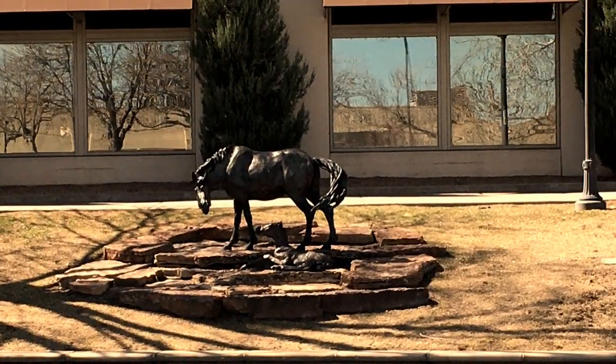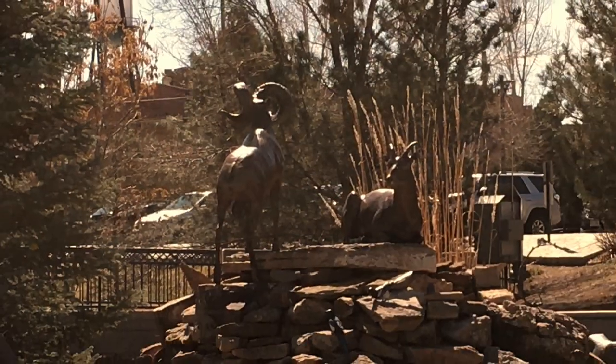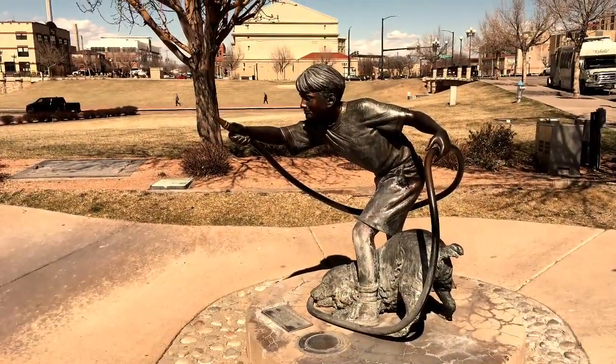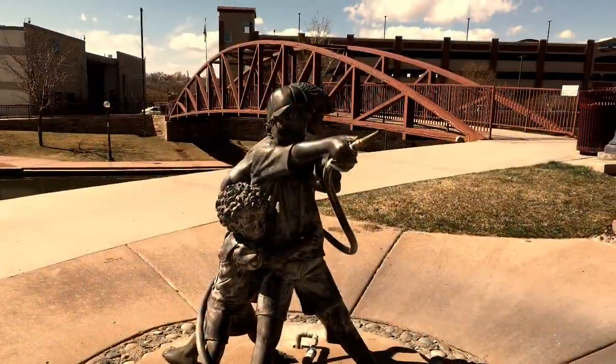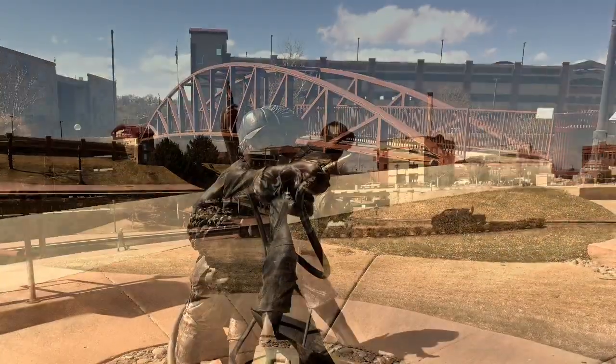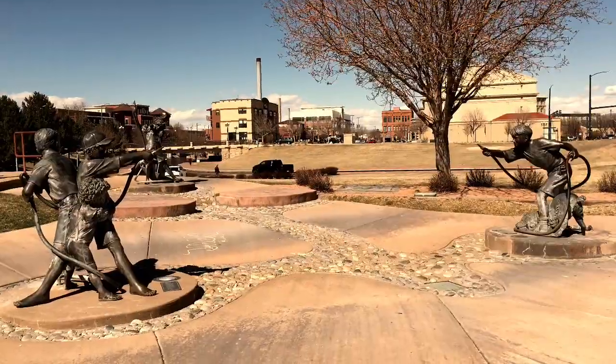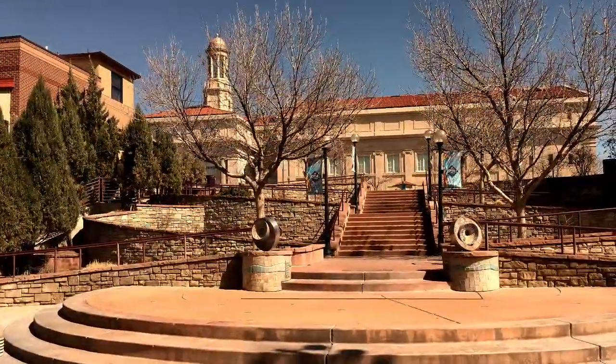The Pueblo River Walk offers year-round attractions and events that are fun for the whole family. 54 outdoor sculptures decorate the walkway, adding dramatic beauty to the natural surroundings. More are being added all the time, giving the river walk the feel of an outdoor art museum.